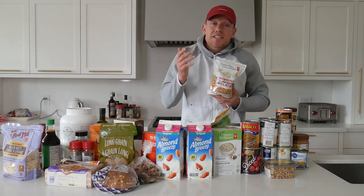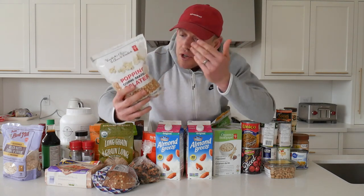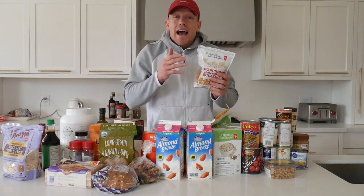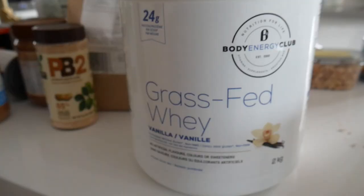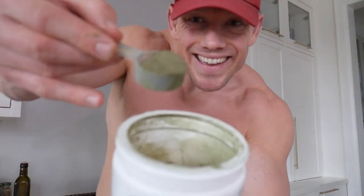The next ingredient might surprise a lot of people, and that is popcorn. But popcorn is actually a surprisingly healthy snack. Over these long and stressful days you're probably going to want a Netflix and chill session, and popping some popcorn is going to be a great snack. It's filled with fiber and is a healthier option, so long as you don't cover it in butter or salt.